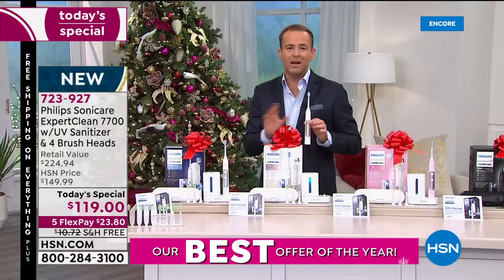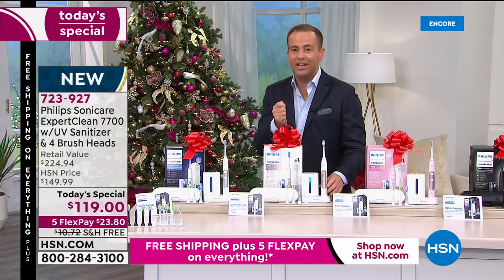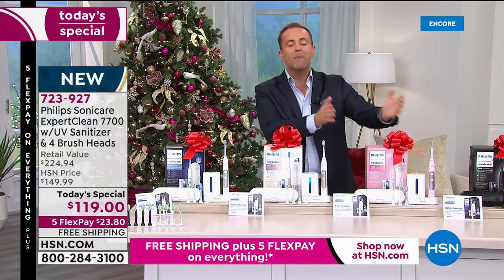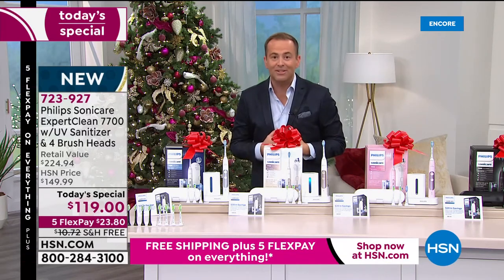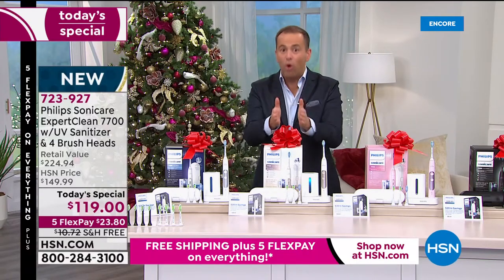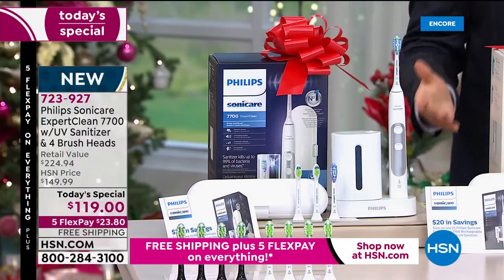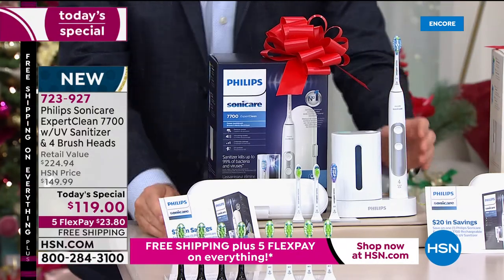This is the 7700 Expert Clean — a higher-end model with more features and more customization, so you get what you want. But you have to try it. You cannot go through life without trying a sonic toothbrush because it's so much better. I don't like going to the dentist, but now I don't fear the dentist as much because I know the positive impact that a sonic toothbrush has. So why this and why now? We have put together a Better Than Black Friday offer that's irresistible.